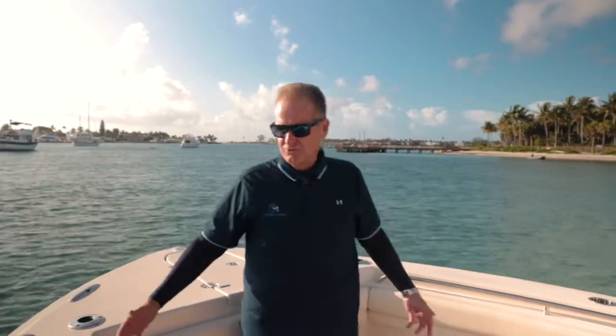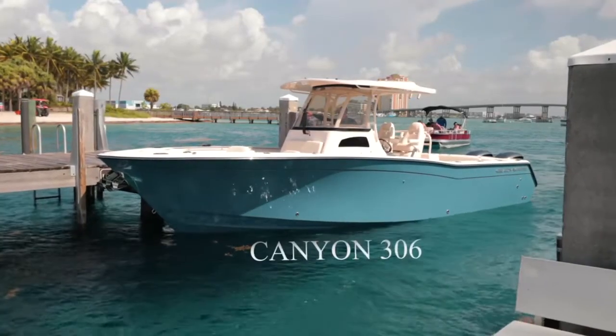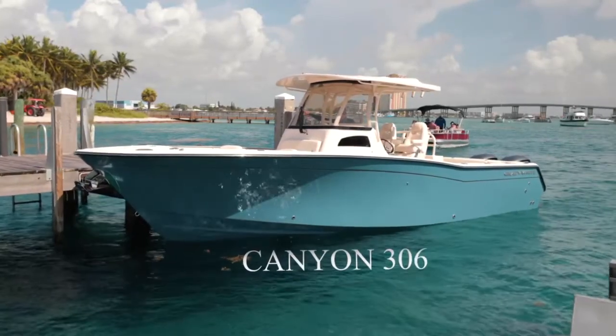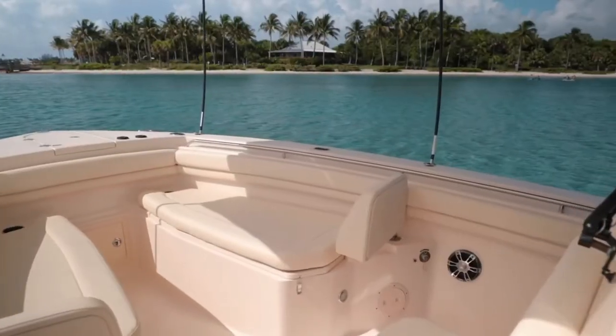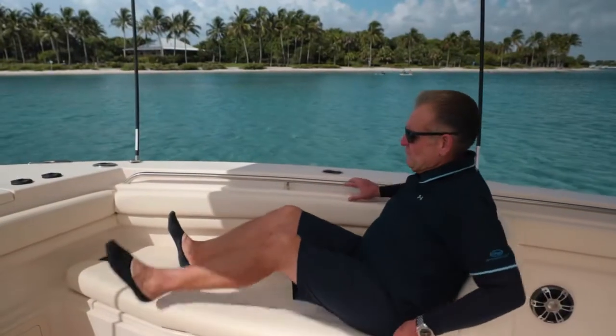We are here to show you the Grady White Canyon 306. I'm going to give you a nice walkthrough, show you the specifications and dimensions, and show you some of the features that I like and how I implement them in my daily boating with my family.